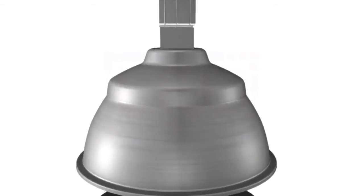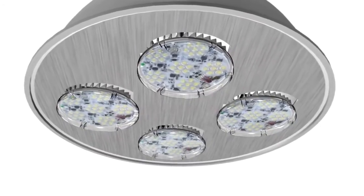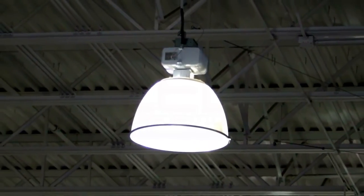Ease of replacement of existing HID lamps without rewiring and purchasing expensive new luminaires makes our retrofit product the number one choice for LED high bay conversion today.